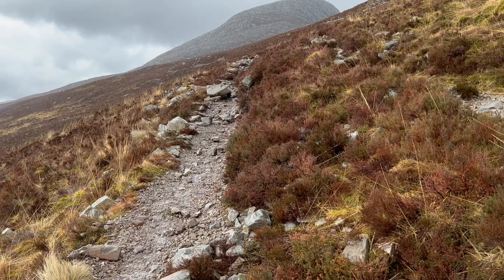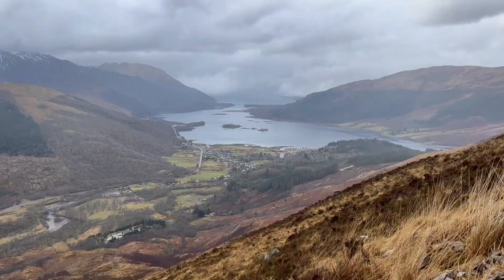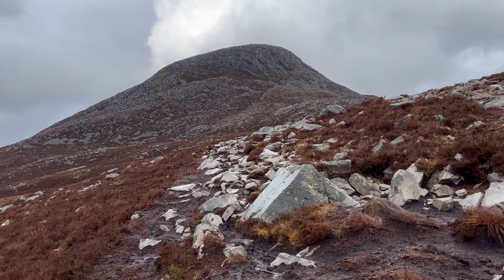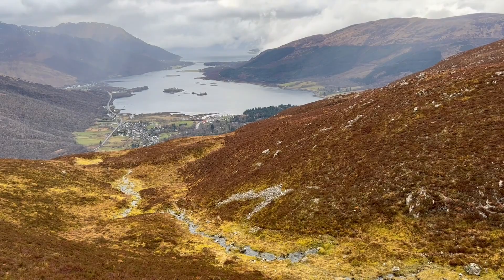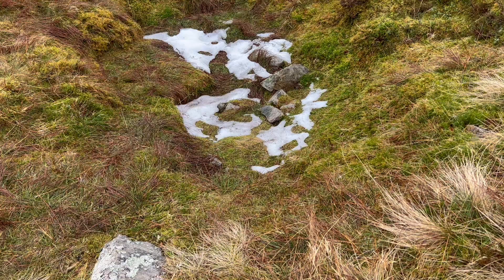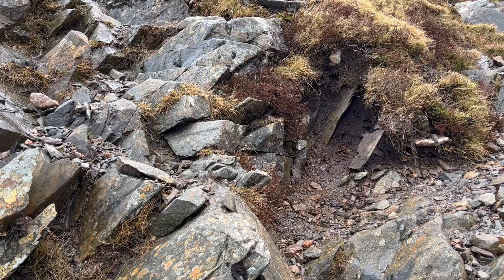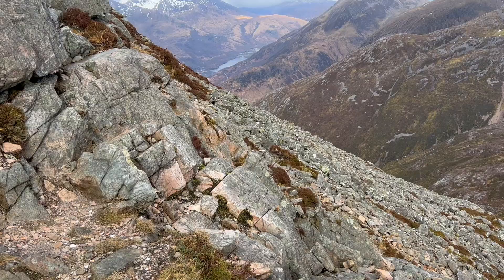The higher up you get, the more you'll see — Loch Leven below, and the mountains in the distance are spectacular too. The weather and conditions can vary depending on the time of year. I'm here in early March and there's still some snow on the ground at the higher elevations. In any case, it's always a good idea to prepare for all weather. Once you get near the summit, the path is harder to find, but it's still there.